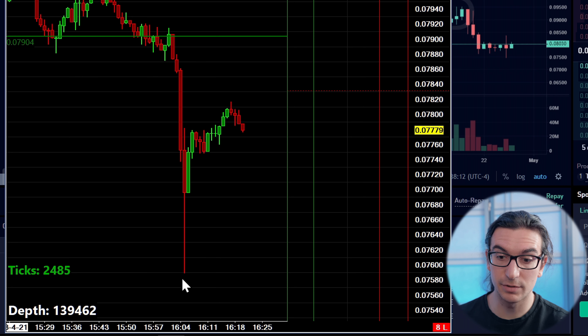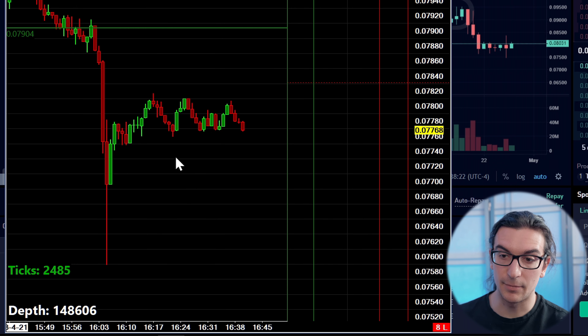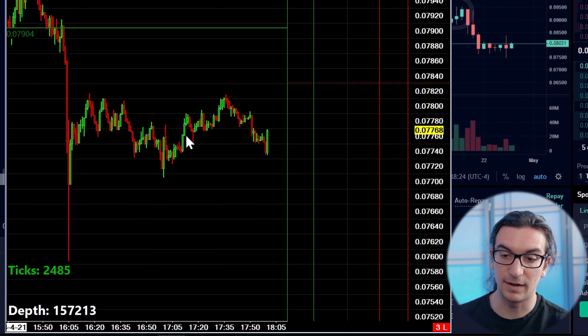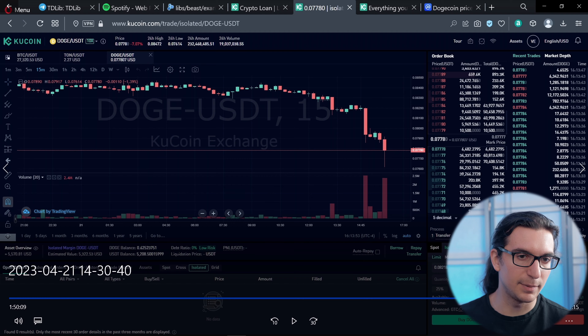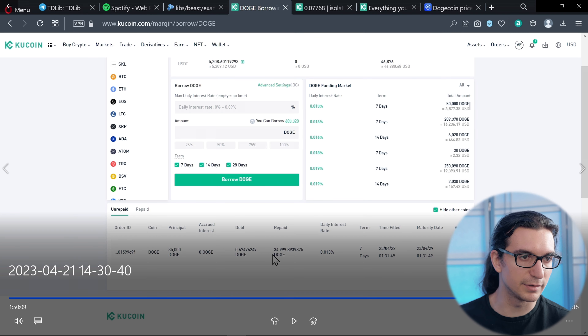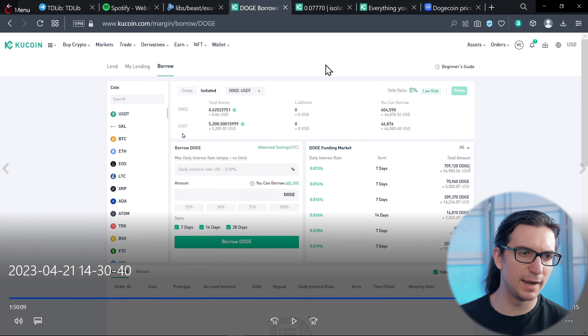We had one final liquidation move pretty much close to the Friday stock market close, and that's where the remainder of my trade was filled at 77.10. Then the market bounced and chopped after that. I paid back the loan on the market — had to buy back one extra Dogecoin or something to settle.